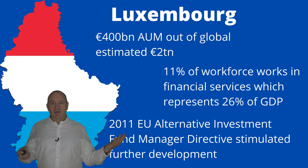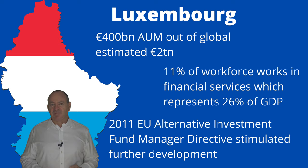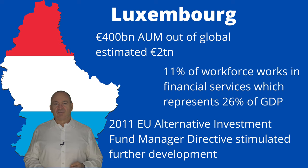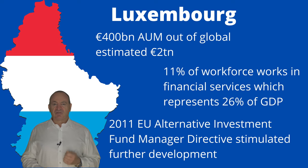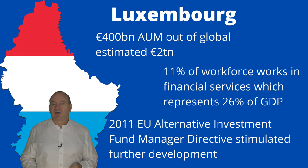Luxembourg is nested on the borders of France, Germany and Belgium and has a population of 620,000 and the highest GDP per capita in Europe. Most people here speak English, French and German. One estimate puts total private equity assets under management located in Luxembourg at around 400 billion euros, which is 20% of the total estimated global 2 trillion euros. Traditionally Luxembourg was the place where more mid-cap funds would set up, with 11% of its workforce in financial services, accounting for 26% of its GDP.